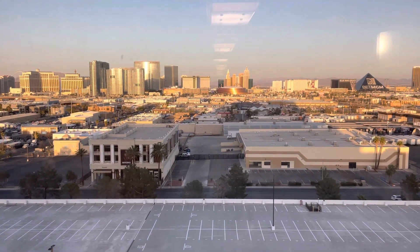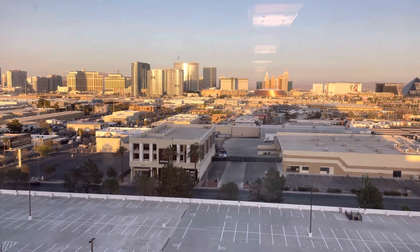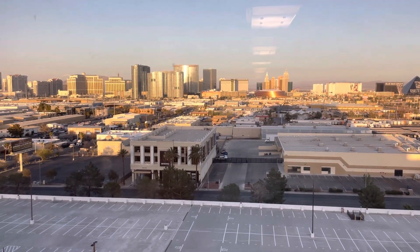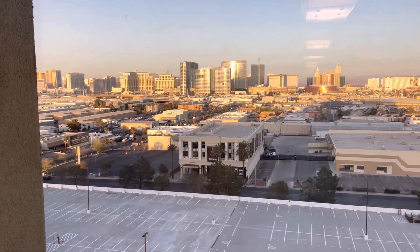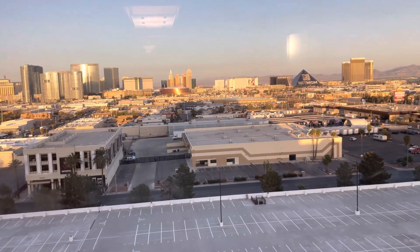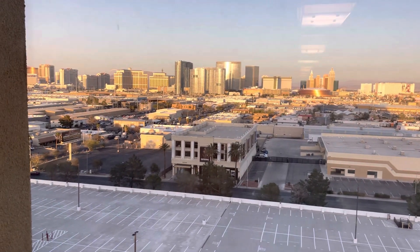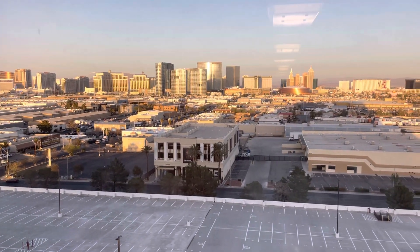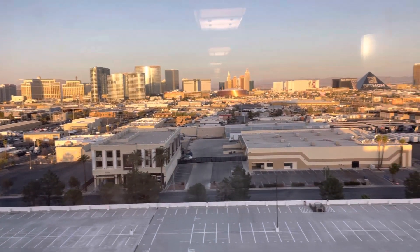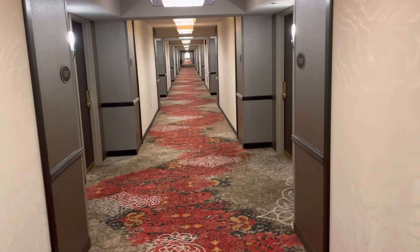Hey, KB family. We're in Vegas. This is a view from where we're staying overnight. The place we're staying at is called the Orleans, and this is the view we get from the 13th floor. This is the corridor where our room's located. We're going to head over to the room. This is a hallway right here.